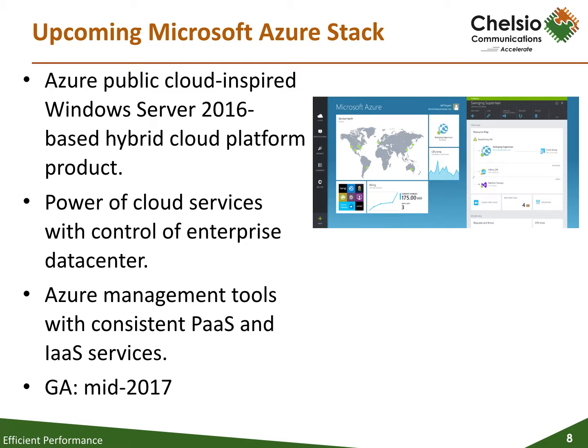Microsoft Azure Stack is a new hybrid cloud platform product that enables organizations to deliver Azure services from their own data center, thereby helping them achieve more. With Azure Stack, IT can maximize agility and efficiency by transforming on-premises data center resources into Azure-consistent infrastructure-as-a-service and platform-as-a-service. Application developers can maximize their productivity using a write-once, deploy-to-Azure-or-Azure-Stack approach. With Azure Stack, you can truly take advantage of the cloud on your terms.